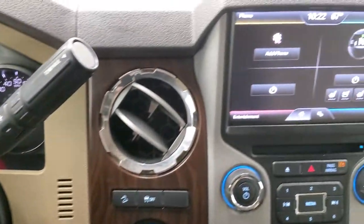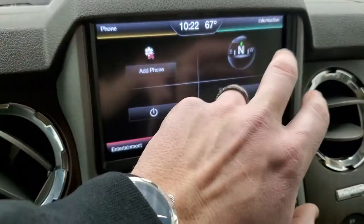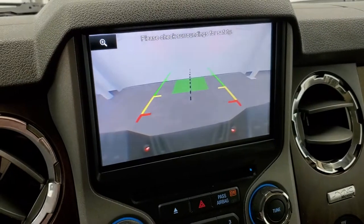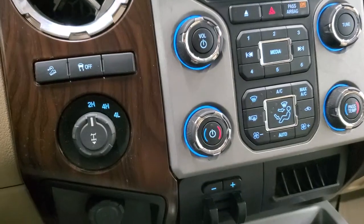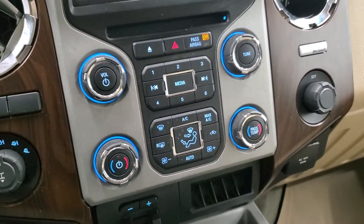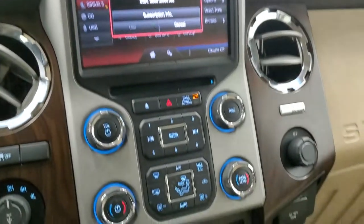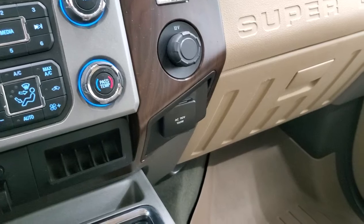It does come with the MyFord Touch radio. You get heated and cooled seat buttons right there. This one does not have navigation, but this is where your backup camera shows up. You do get stability control, downhill assist control, turn-out four-wheel drive, dual climate controls, AM/FM and Sirius XM radio capabilities. It does come with the factory brake controller, and a 110-volt, 150-watt plug-in.